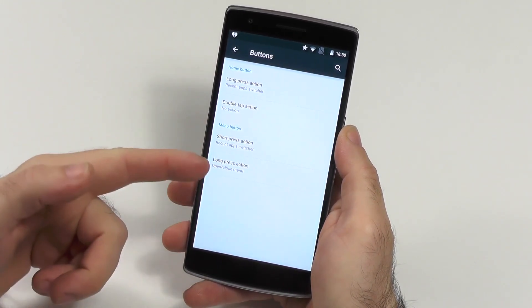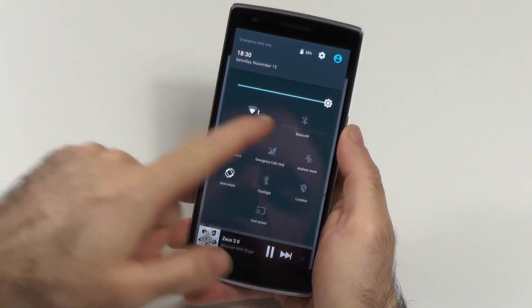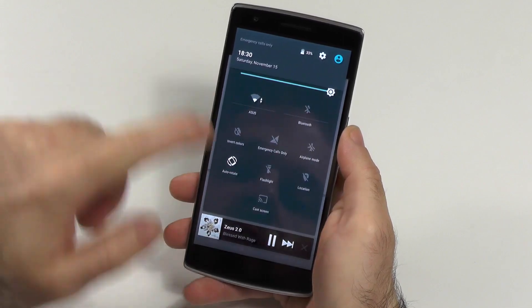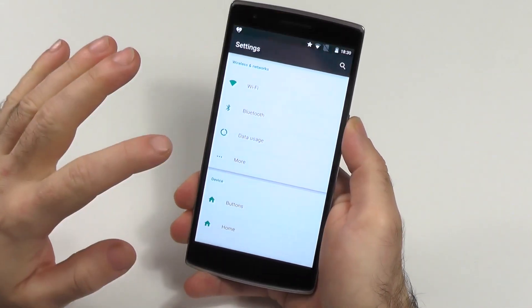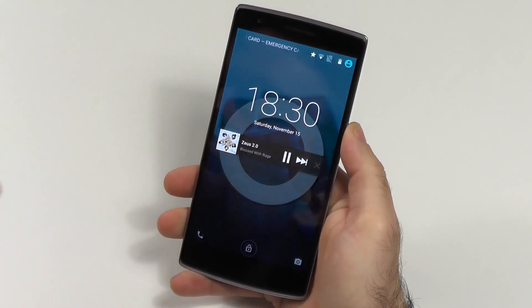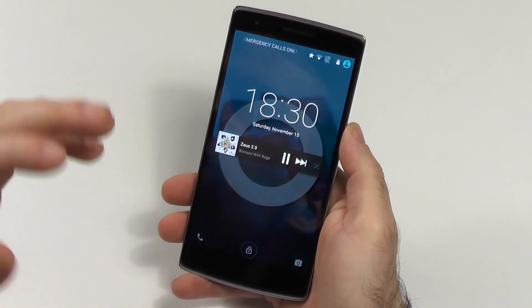We have the key binding options for the buttons. We have a few more tiles than usual — I think flashlight and invert colors are there — and pretty much otherwise we are stock. Of course, there is also one little detail: we have the reboot option, but otherwise it is stock and I want to show you a few features right now.